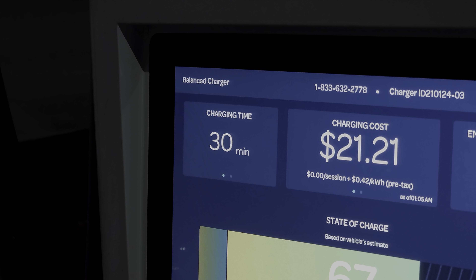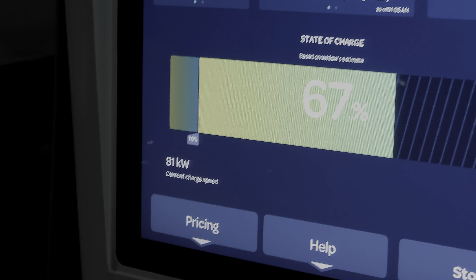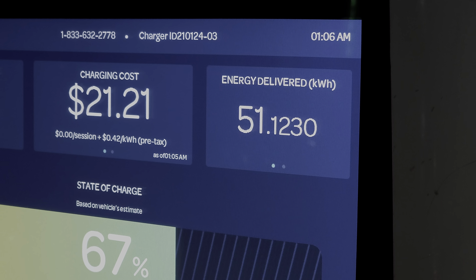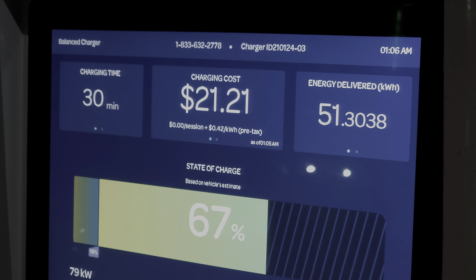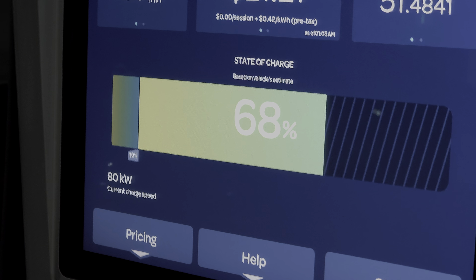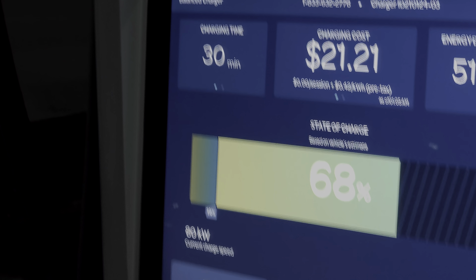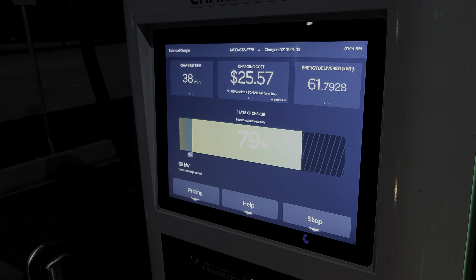At 30 minutes into the session, we're at 67% state of charge, pulling in about 80 to 81 kilowatts. Energy delivered into the battery pack is about 51 kilowatt hours, and the charging cost is $21.21 — again at 42 cents per kilowatt hour with the discount. We're not far from 80% now; my guess is it'll be right around 39 minutes, same as yesterday. We're now at 79% at 38 minutes, right on cue.